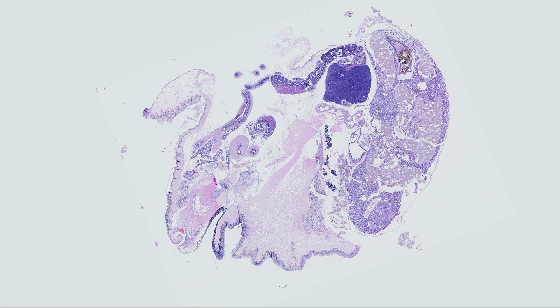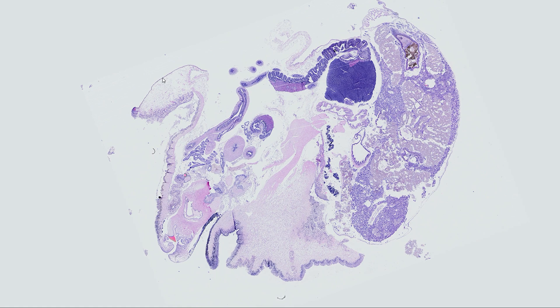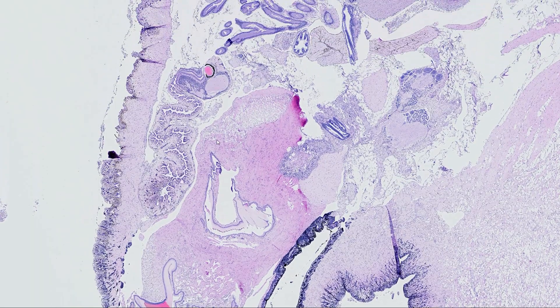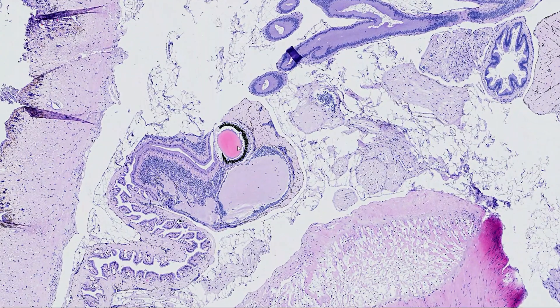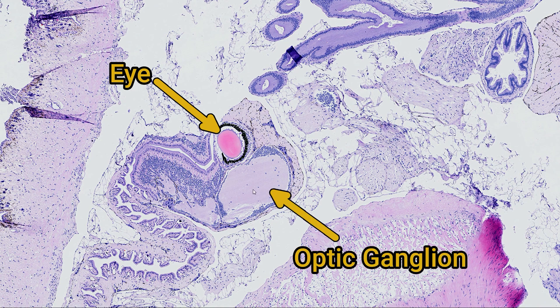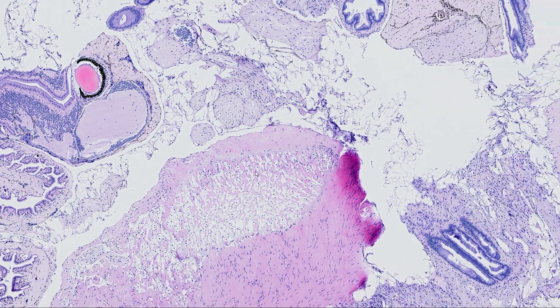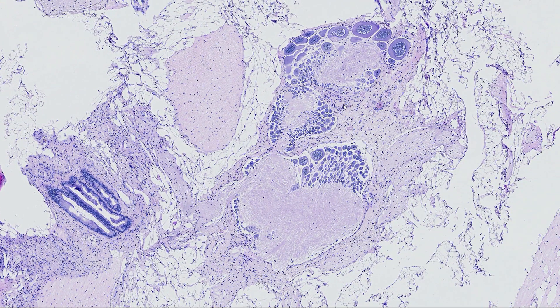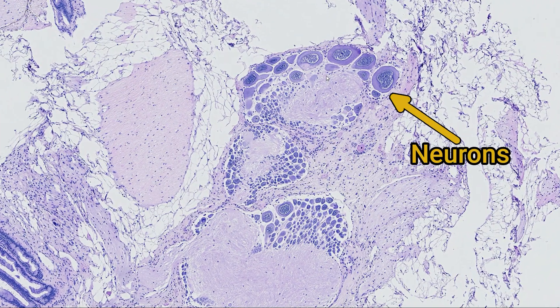There's a section through the snail's body. You can see the mantle here, the mouth and the glandular tissue. And just up here, there's the eye with its little pink lens, and part of the optic ganglion just underneath it. Here's some of the snail's brain with its characteristically large neurons.